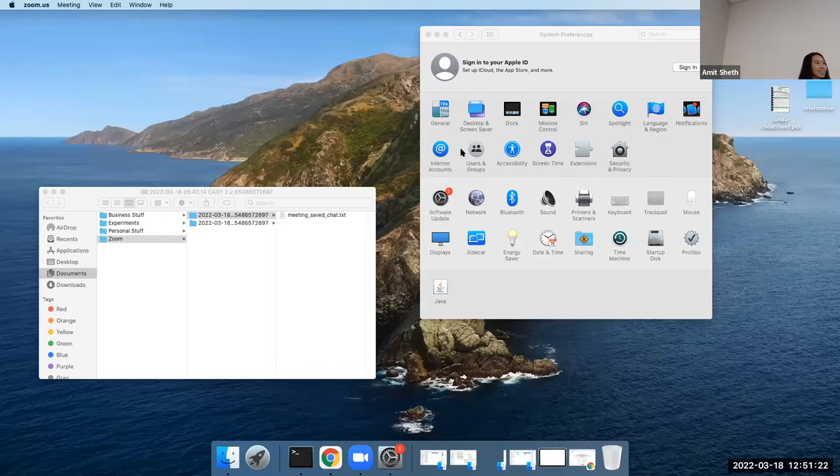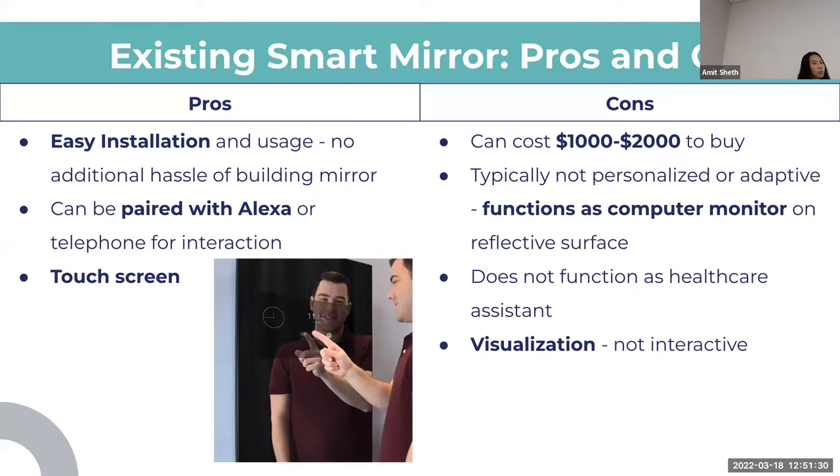There are a lot of smart mirrors that already exist on the market. Pros include that they're easy to install, already built, and can pair with an Alexa or phone. You can use it as a touch screen monitor and see the news when you wake up in the morning. But a major con is they're very expensive — $1,000 to $2,000 is the minimum range and they can go up to $5,000. Also, they act as a monitor but can't be adaptive or personalized; it's just what the user inputs and outputs on the mirror.